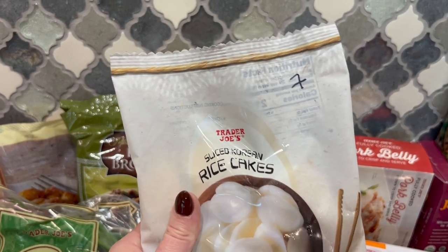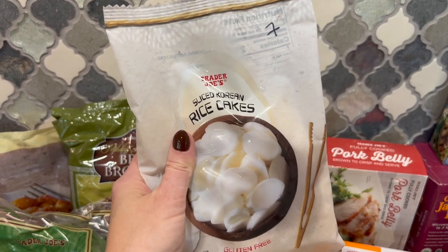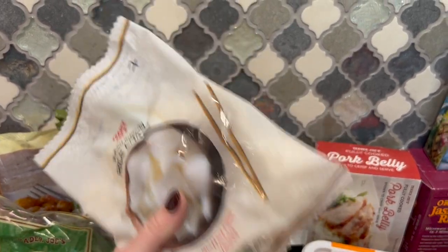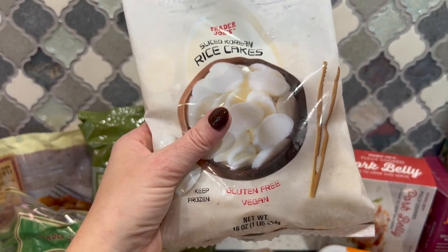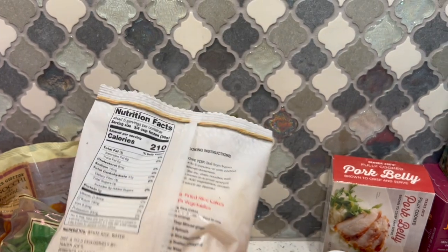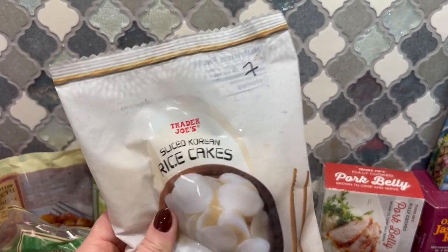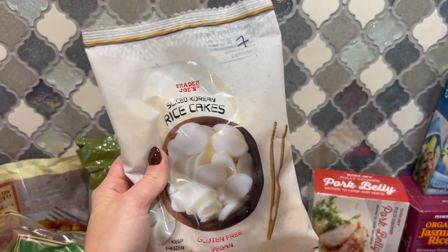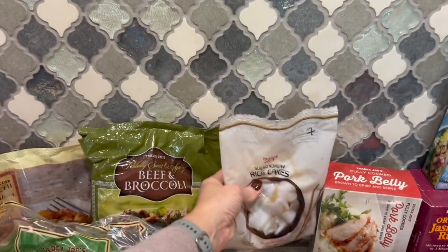Something new I hadn't seen before — sliced rice cakes for stir fry. I absolutely love rice cakes but have never seen them in this style, not in a stir fry mix with sauce. I was really excited because I love cooking Asian cuisine. It's seven points for a three-quarter cup serving, but as an additive to a stir fry you wouldn't need that much.